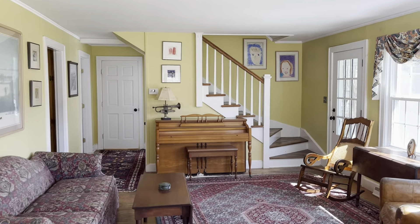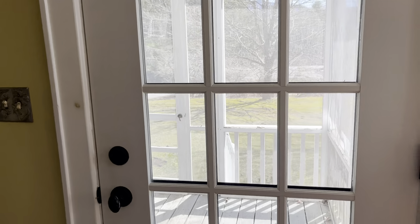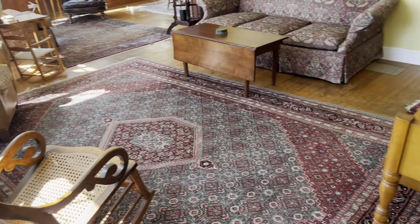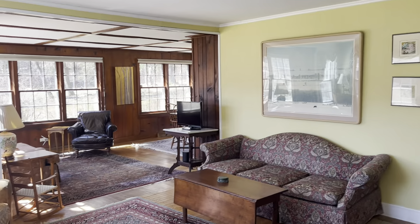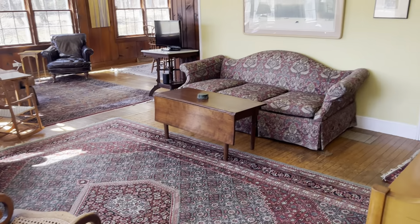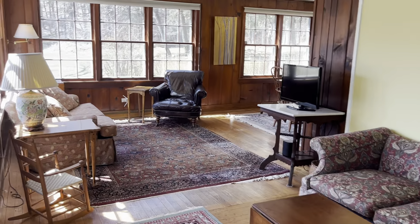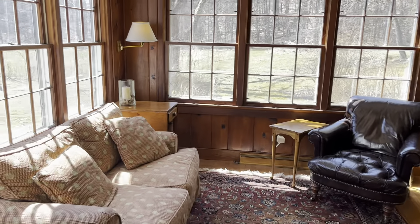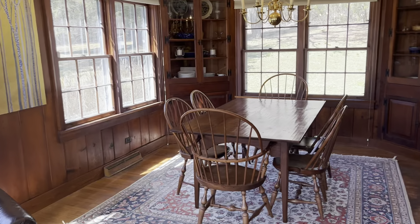From the front door, where there's actually a screened porch, you come right into the front living room. Alternatively, you could set this up as the dining room if you wanted, because the kitchen is right over there, or you could set it up the way they have it, where there are two sitting areas, with the second one right off the dining room.